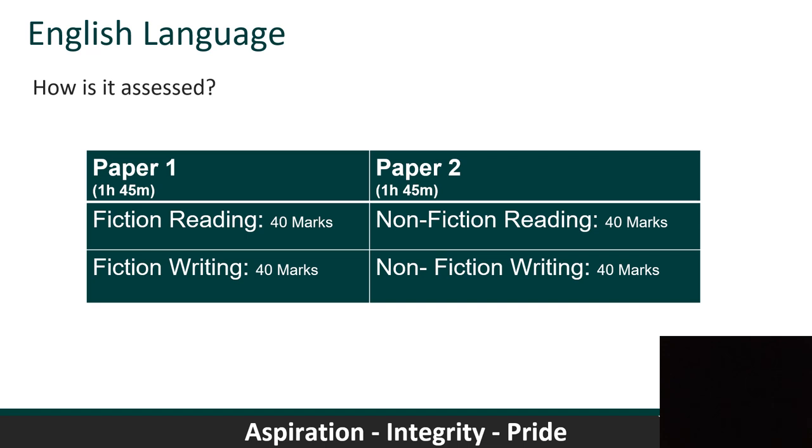In paper two we look at non-fiction — you'll look at two different articles from two different periods of time: one from the 19th century, certainly before World War One, and one modern, dealing with the same issue, such as parenting in the 21st century versus the 19th century, or environmental damage. In Section B — writing — you'll present your own piece of non-fiction writing, expressing an opinion in different formats: a speech, an article, or a letter.